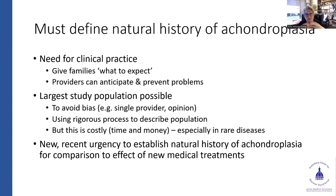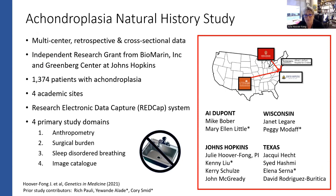There was a need to increase our knowledge and ability to tell our families what's going to happen, and to establish this for comparison purposes. This natural history study was multi-center and retrospective — sites included DuPont, Wisconsin, Hopkins, and Texas. We collected as much retrospective data as possible from electronic medical records and paper records across four study domains: anthropometry, surgical burden, sleep-disordered breathing, and a large image catalog.